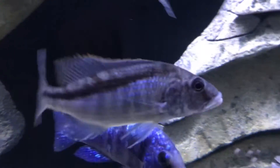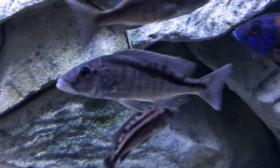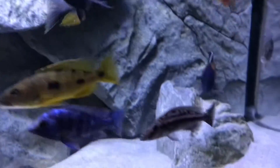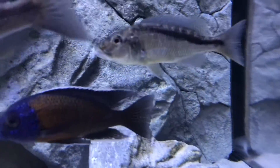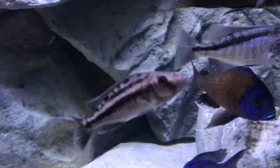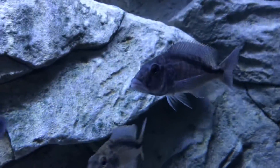We got two of these — the Champsachromis Spilorhynchus. There's one and there's the other. This one's absolutely a male for sure, and the other one — not so sure. This might actually be a female, but this one is for sure a male. There you go, guys — the Champsachromis Spilorhynchus.